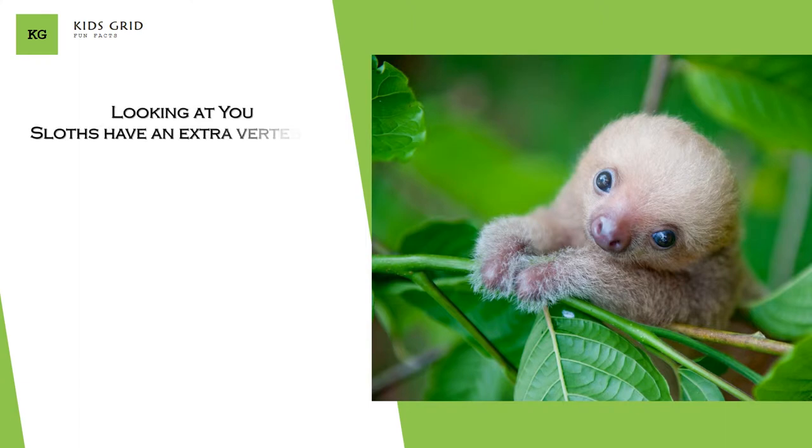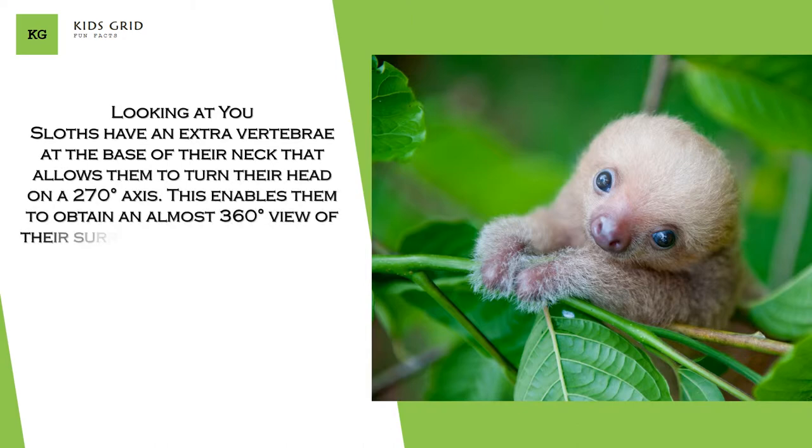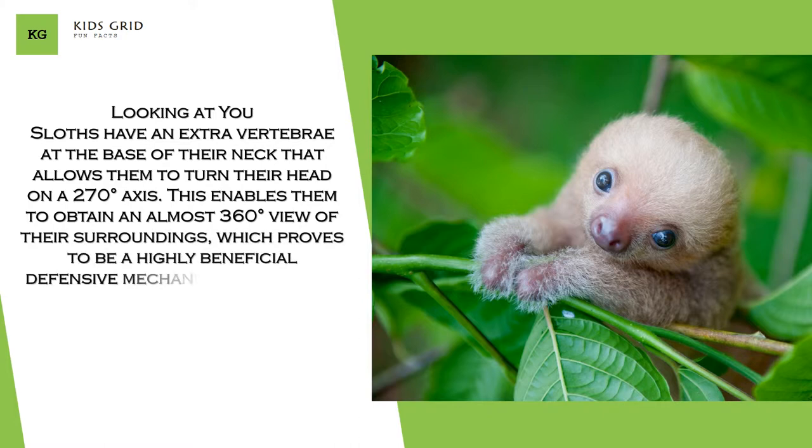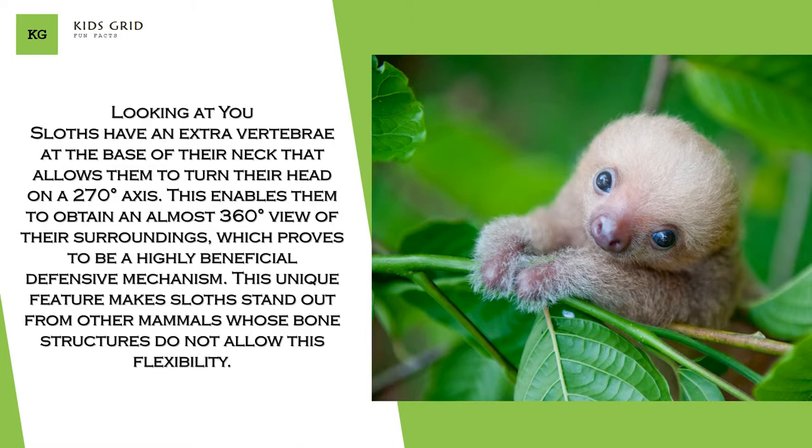Sloths have an extra vertebrae at the base of their neck that allows them to turn their head on a 270-degree axis. This enables them to obtain an almost 360-degree view of their surroundings, which proves to be a highly beneficial defensive mechanism. This unique feature makes sloths stand out from other mammals whose bone structures do not allow this flexibility.